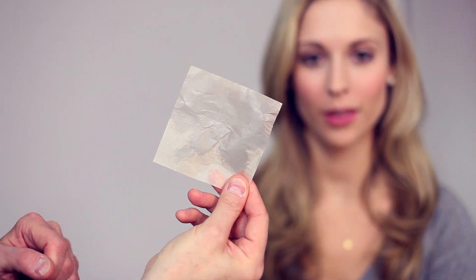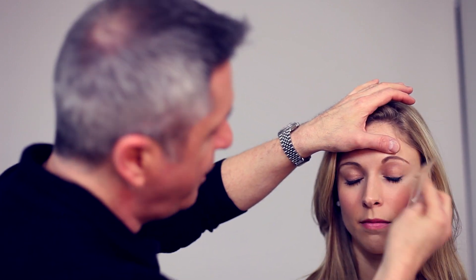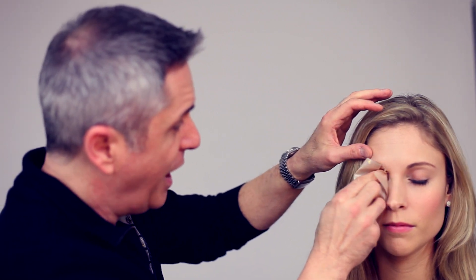Now if you don't believe these babies can pick up a lot, we're going to show you something. Her skin looks beautiful — it doesn't even look oily. Watch this. You just pat, and you can see we're picking up oil. It does not disturb the makeup at all.